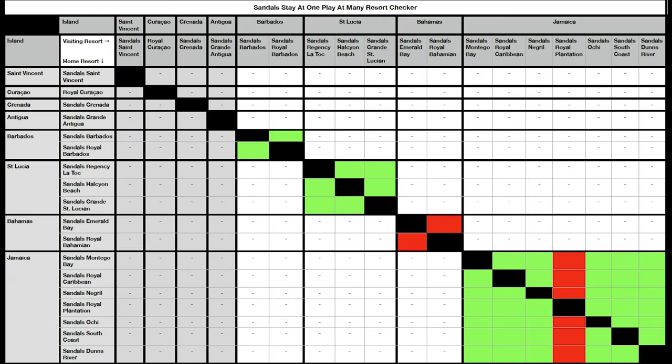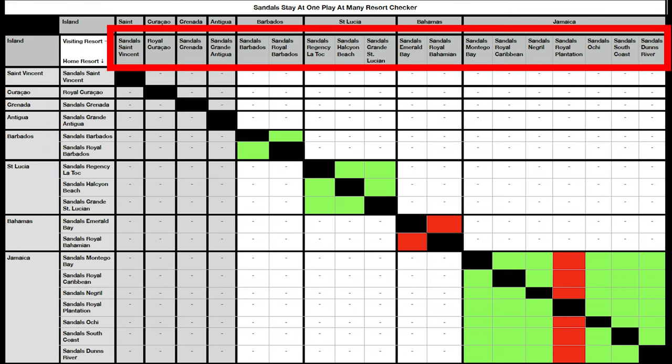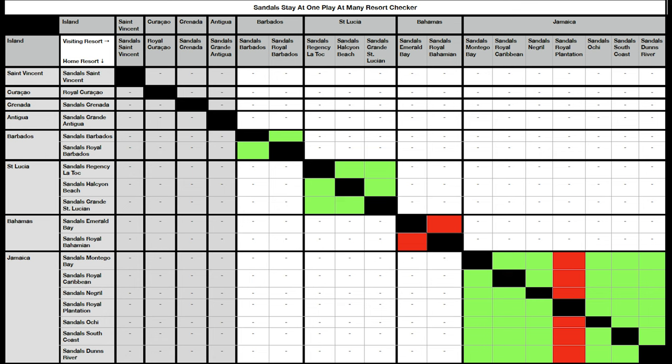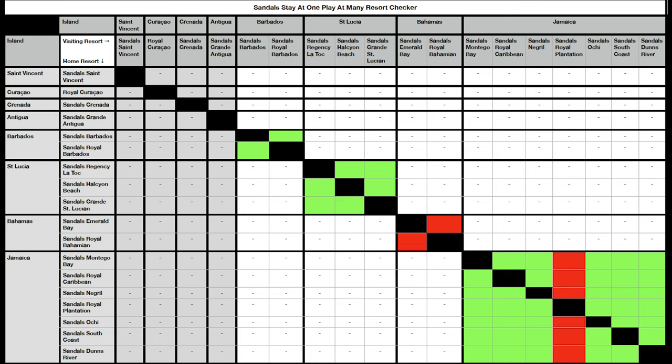You can see exactly which resorts you can and can't go to. Hang around to the end if you're going to Jamaica, because Jamaica, with the most resorts, is a little bit different to the other islands. The rows going down are your home resorts, and going across in the columns you've got the resorts you can go and visit. I've also made this chart available as a free PDF download, so the link will be below.